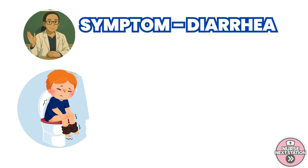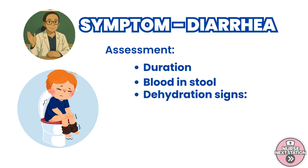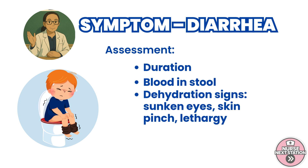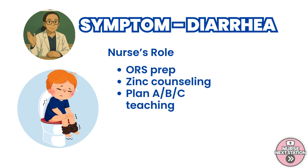Next is diarrhea, one of the leading causes of childhood death. Start your assessment by asking: how long has the diarrhea lasted? Is there any blood in the stool? Then assess for signs of dehydration: are the eyes sunken? Is the child lethargic or irritable? Does the skin pinch on the abdomen return slowly? As nurses, we play a vital role in managing dehydration. We prepare oral rehydration solution, ORS, teach about zinc supplementation, and choose between plans A, B, or C depending on the level of dehydration.